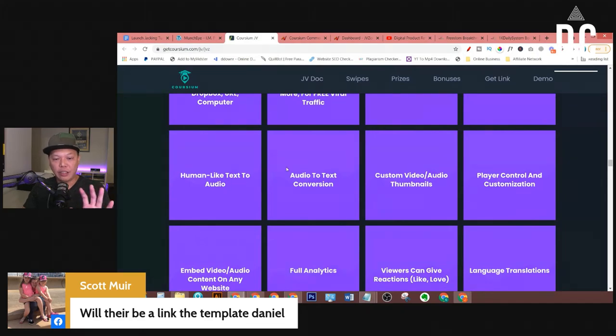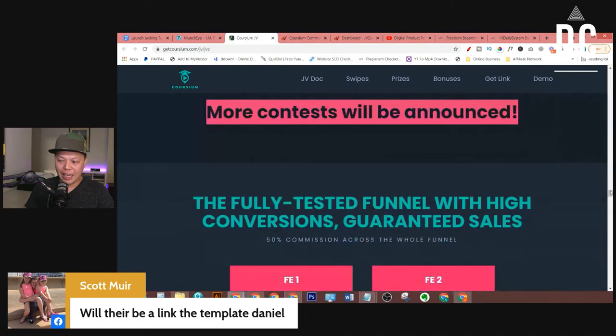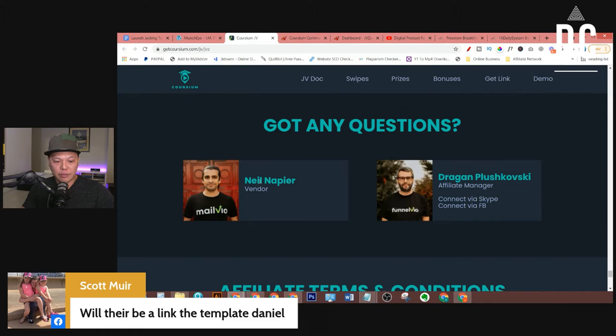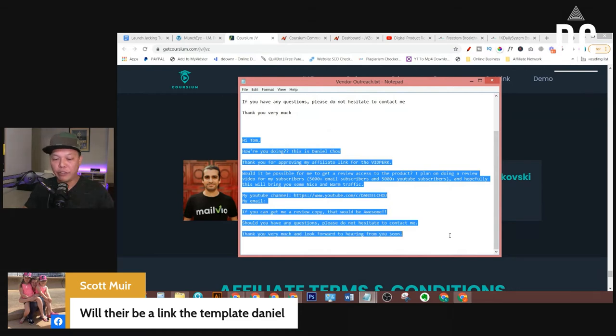Where can we find the contact information of the product vendor? Go back to the JV page — usually it's at the bottom. Here you can find the product creator, Neo, and also the affiliate manager, Dragon. You can use their contact information here. Neo doesn't leave his contact information, so you can reach out to their affiliate manager on Skype or on Facebook. Just click on it and send Dragon that script we use to ask for a review copy — then you can have access to the actual product.